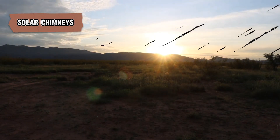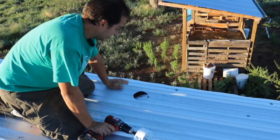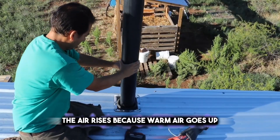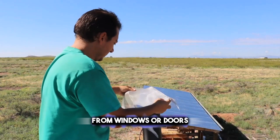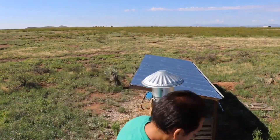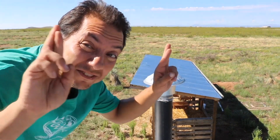Solar chimneys are a clever way to cool your home naturally. They work like a big straw for your house, pulling hot air up and out. When the sun heats the air inside a chimney, the air rises because warm air goes up. As it rises, it pulls cooler air into your home from windows or doors. This movement of air helps to cool down your home without using fans or air conditioning — it's like having a breeze inside your house. Solar chimneys can be really effective, especially in places where it's sunny most of the time.